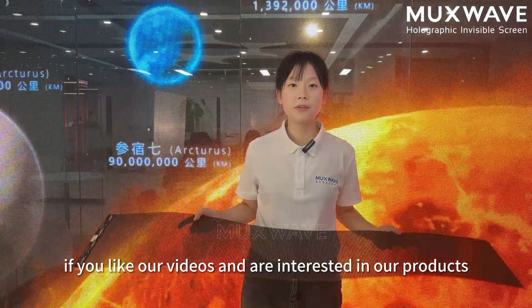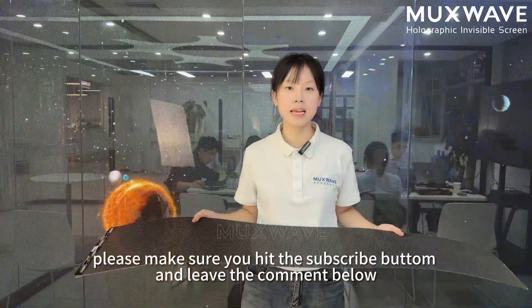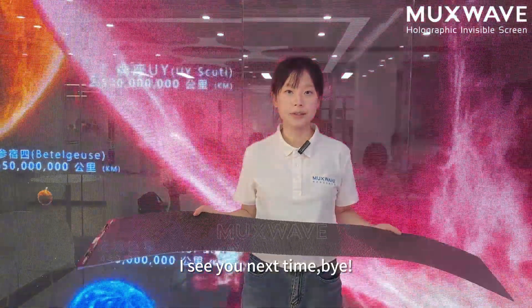Thank you for watching our video. If you like our video and are interested in our products, please make sure you hit the subscribe button and leave a comment below. I'll see you next time. Bye!